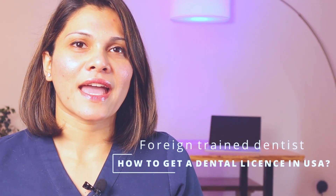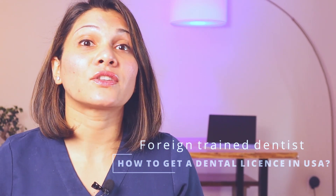Hello everybody and welcome to my channel. I'm Dr. Sam and today I'm going to talk about how to get dental work as a foreign trained dentist. There are three main ways and one alternate way which most people don't know about.